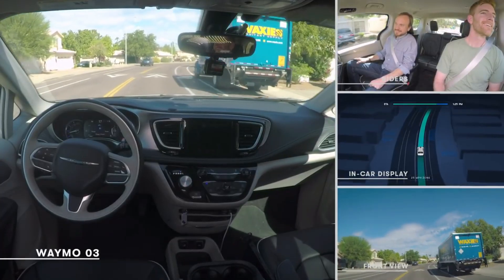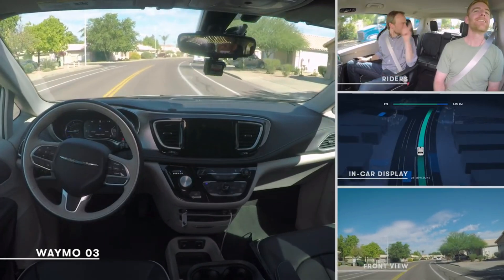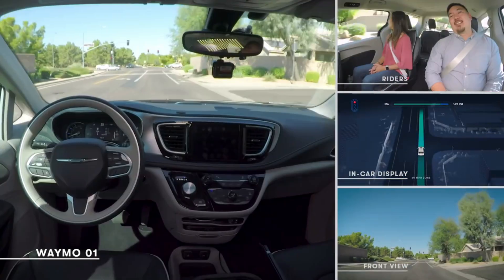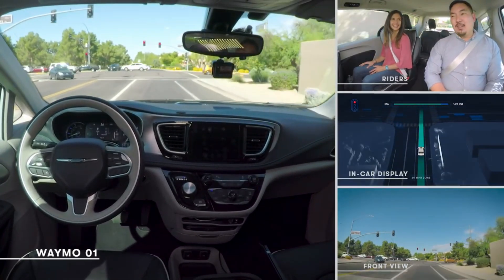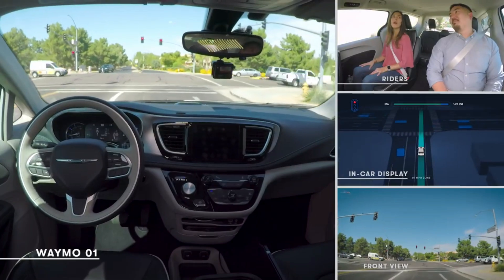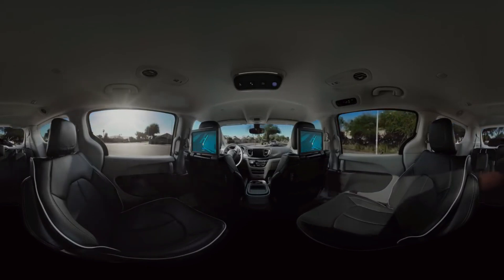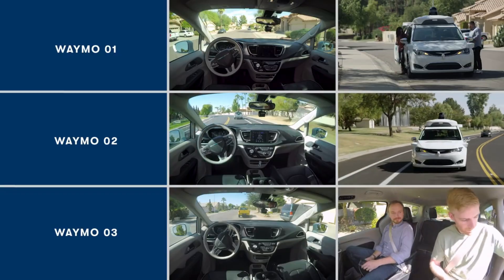The autonomous vehicles from Waymo have undergone extensive testing, covering over 8 million kilometers. Despite encountering challenges such as parking difficulties, issues with recognizing urban waste, and limitations in adverse weather conditions, Waymo has set a goal to deploy fully autonomous cars by the year 2020.